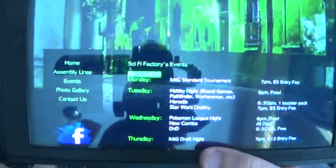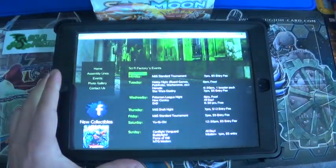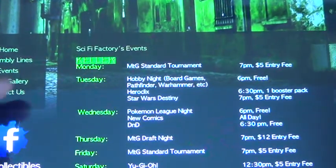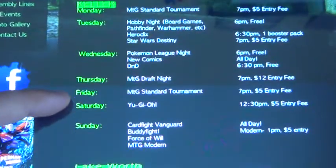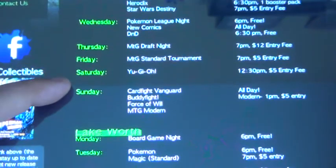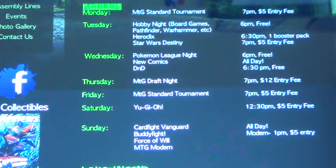They have three different locations. They have a Keller location which I try to go to. They have Monday Night Magic, the Irring. They have Warhammer, Pathfinder, Hobby Knight, Heroclix, Star Wars, Pokemon, New Comics, D&D, and Yu-Gi-Oh. They also have Vanguard, Buddy Fight, Force of Will, and they have Standard Magic the Gathering and Modern.